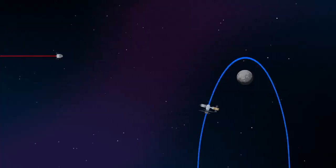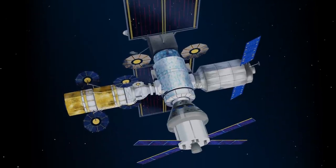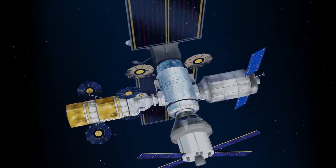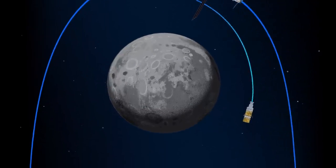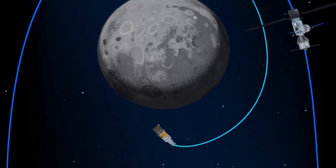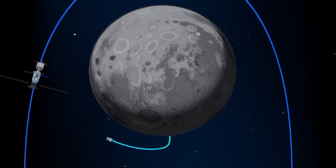As the crew approaches Gateway, the Orion must match the elliptical orbit of the station in order to successfully dock. Once on board, pre-selected crew members transfer to the lunar lander, while those assigned to Gateway remain on station. The lunar lander system itself is built for three unique steps: descending from the halo orbit of Gateway down to a low lunar orbit, descending from low lunar orbit to the surface, and once the lunar mission is complete, launching from the surface of the Moon and ascending all the way back to the orbiting Gateway.